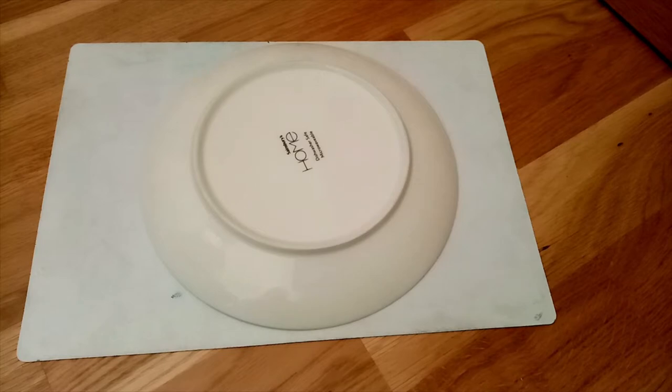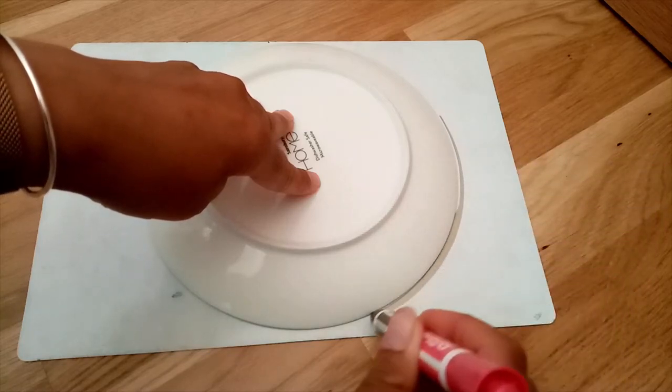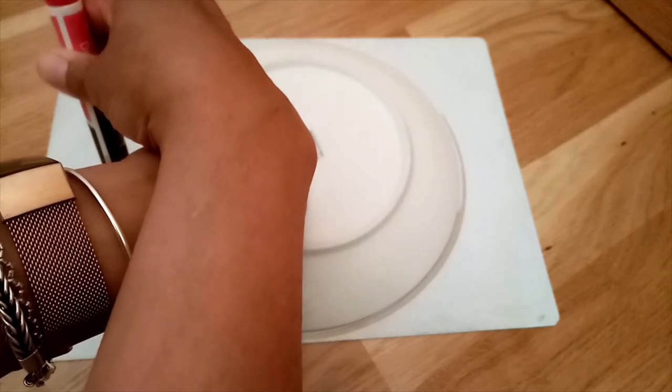For this next time activity, I'd like you to try and get a piece of paper, something to write with, and a circle to draw around — I am going to use a plate. Put the object you've chosen to draw around on your piece of paper and draw a circle around it. It doesn't have to be a plate; you could use something else that is a circle shape.